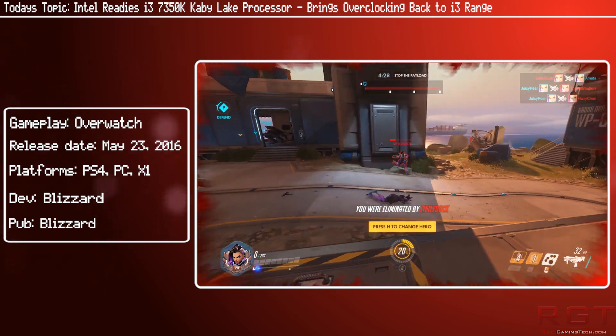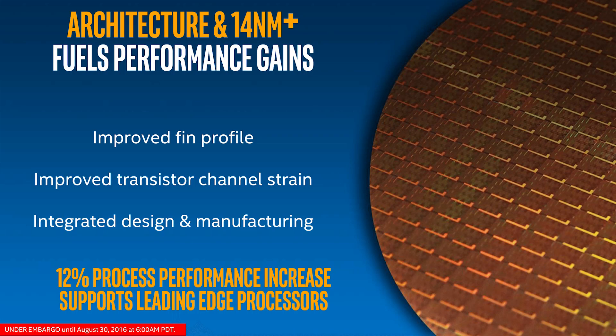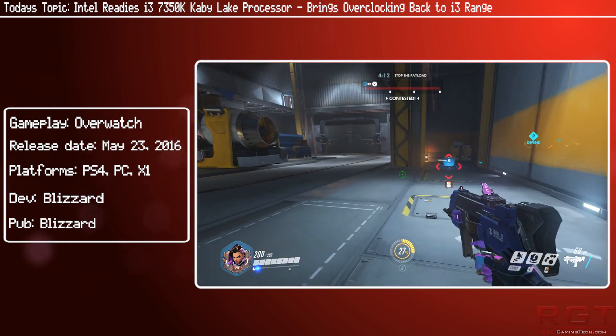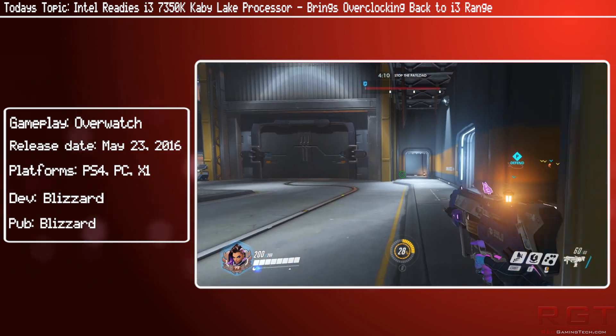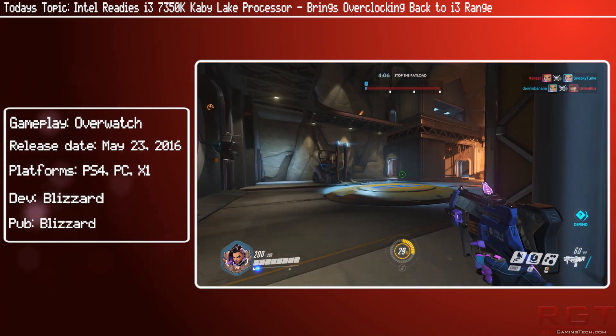Looking more specifically at the i3-7350K, this chip has a maximum boost clock of 4.2GHz out of the box. It has 4MB of L3 cache and will be the only K-series processor in the i3 Kaby Lake lineup. The TDP will be set at 91W, which is the same as the i7 and i5 K-series models.